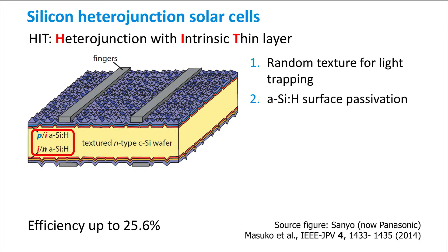Charge transport on both sides of the wafer towards the metal fingers is facilitated by a transparent conductive oxide layer, as the conductivity of the doped layers is too small for effective charge transport.